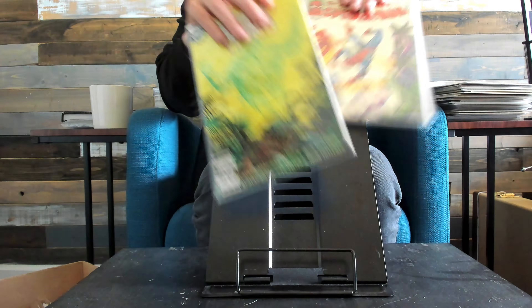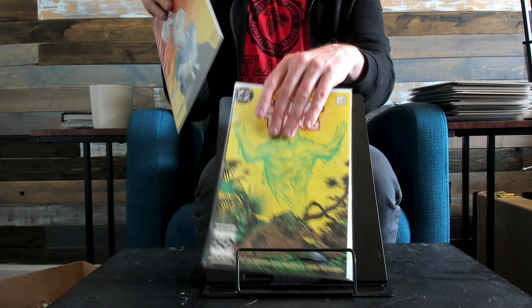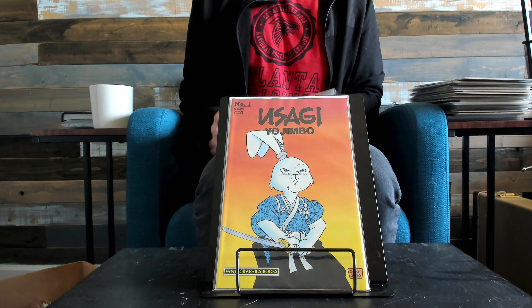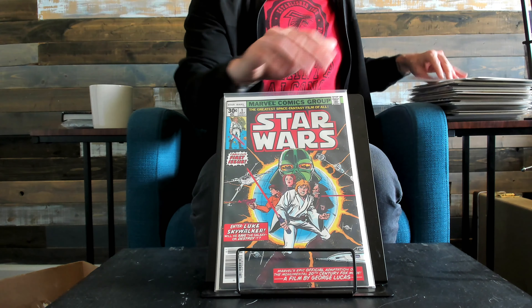First John Constantine. You guys have seen this book a ton if you watch my channel — I always get about one or two copies a week, and that is on purpose. Star Wars number one.